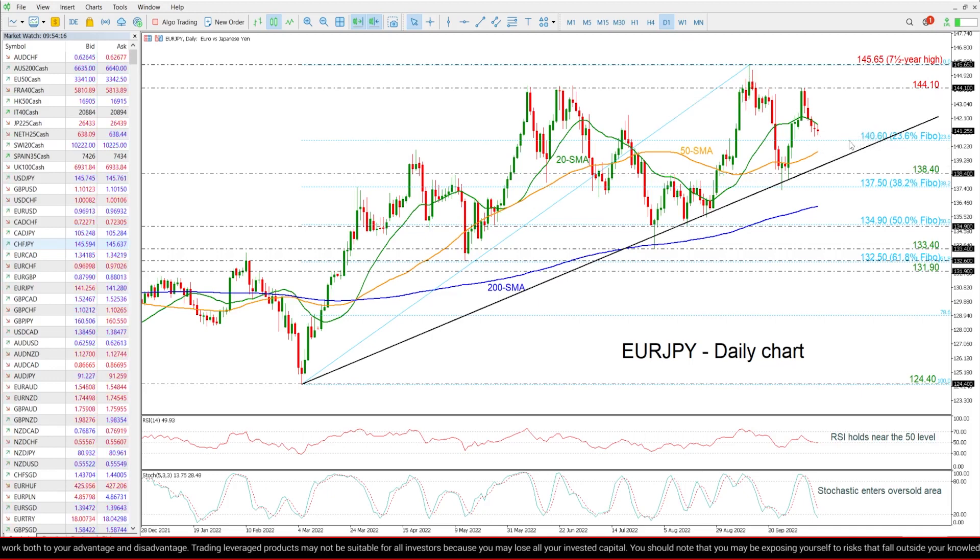So if the price moves below that level, it may reach the 50-day SMA around 131.80, ahead of the long-term uptrend line near the 130.30 support.